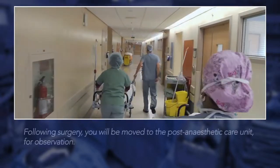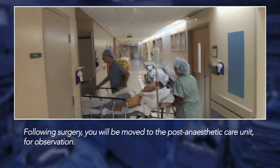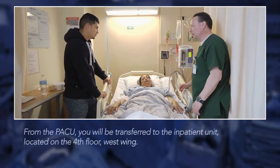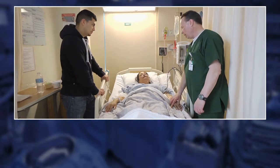After the surgery is complete you'll be moved to the post anesthetic care unit, or PACU, where you'll be observed closely. You will likely stay in the recovery area for two to three hours. Once the PACU team is satisfied with your recovery, you'll be transferred up to the inpatient floor for your post-operative care.